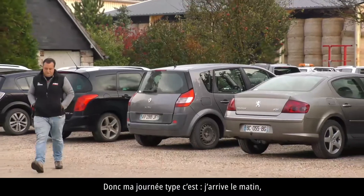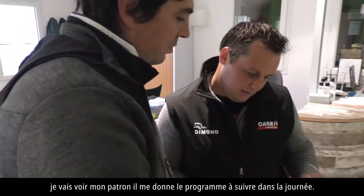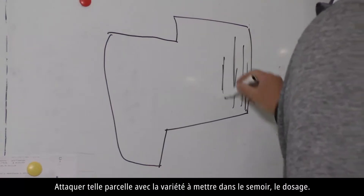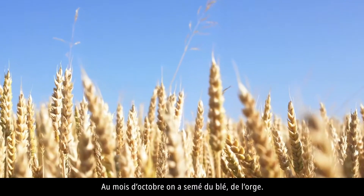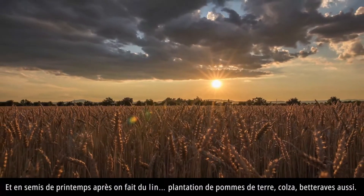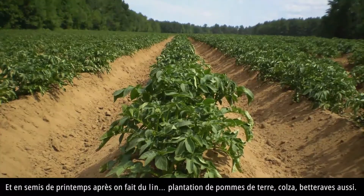Ma journée type, c'est j'arrive le matin, je vais voir mon patron. Il me donne le programme à suivre dans la journée : attaquer telle parcelle avec la variété à mettre dans le semoir, le dosage. Au mois d'octobre, on a du blé et de l'orge : 6 variétés de blé et 4 variétés d'orge. Et en semis de printemps, on fait de la plantation de pommes de terre, du colza, de la betterave aussi.